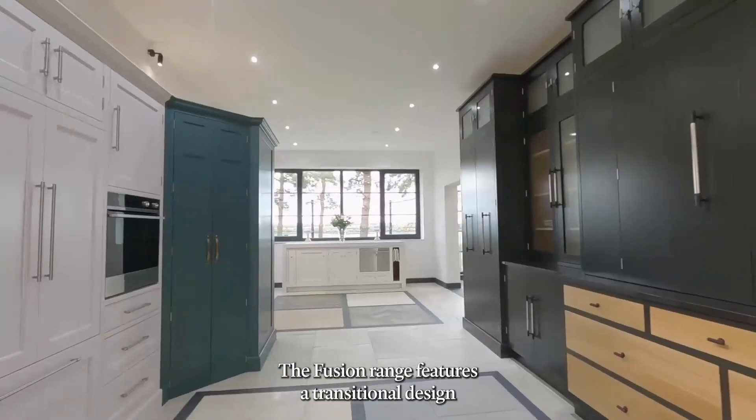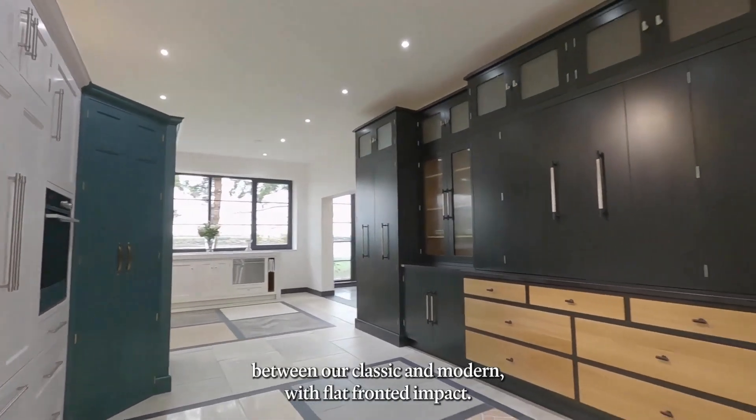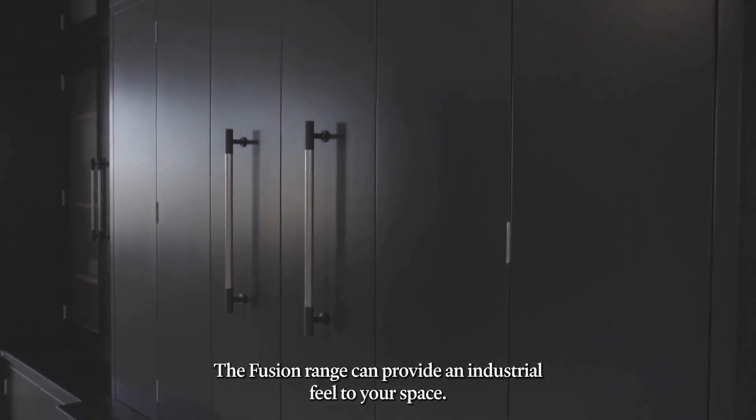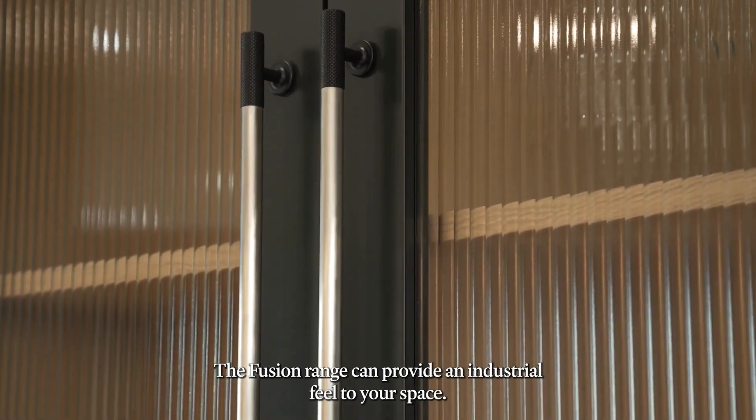The fusion range features a transitional design between our classic and modern. With flat fronted impact, the fusion range can provide an industrial feel to your space.